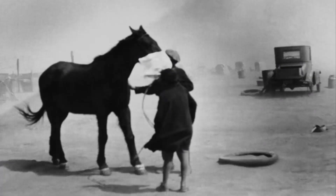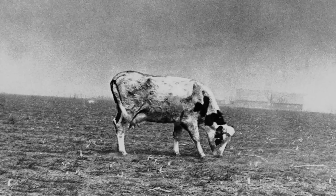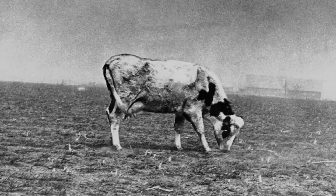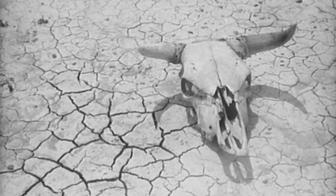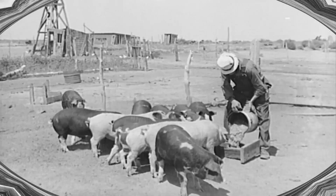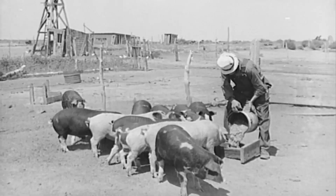While humans could take these measures, animals were not so lucky. Cattle and other livestock had little shelter and nowhere to run from the dust storms. Many families were forced to watch helplessly as their animals died from dust inhalation. No livestock meant no meat, eggs, milk, or other dairy products, which only added more hardship to their lives.